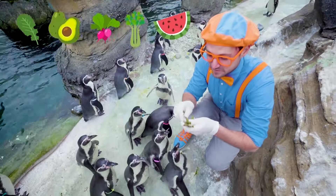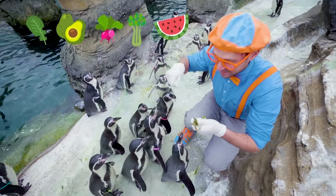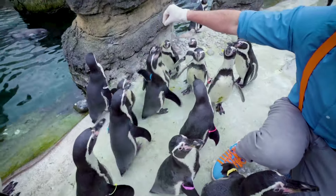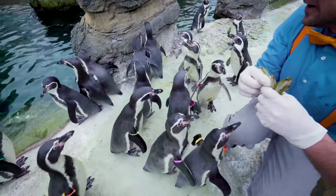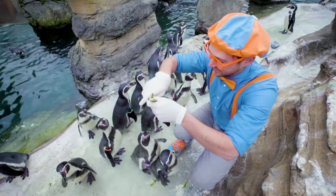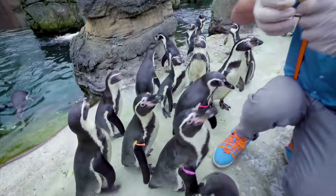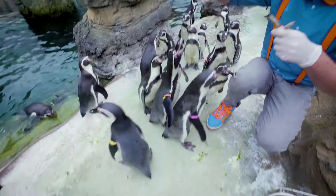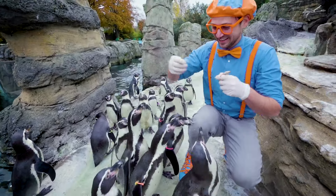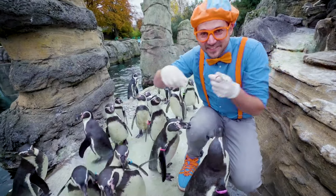Fish are nice and healthy for these penguins, just like how we eat fruits and vegetables — they love fish. There you go. That one right here is so hungry. They have gotten so many of the fish.